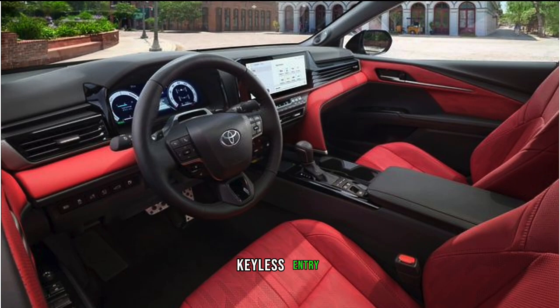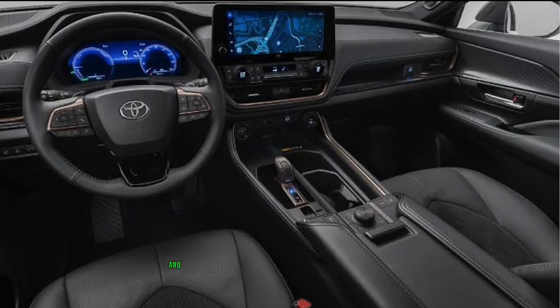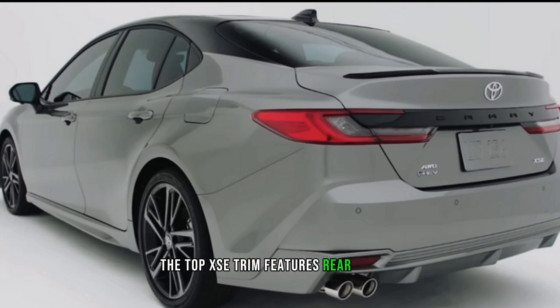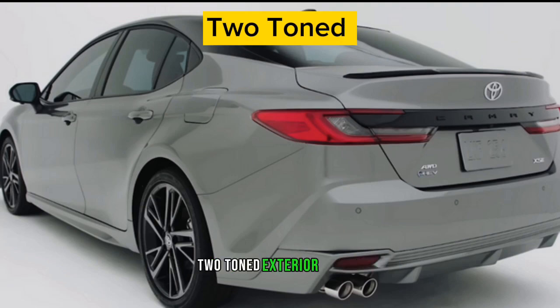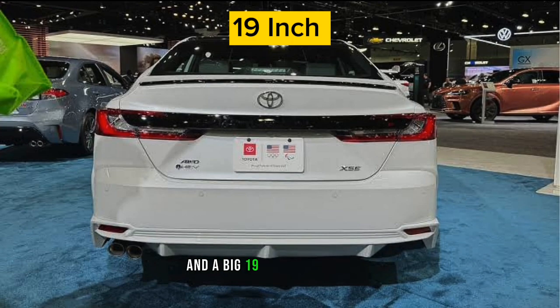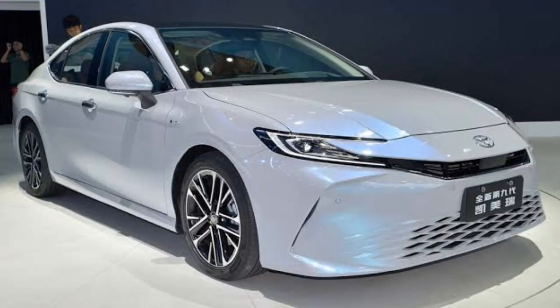The XLE trim features front acoustic glass for a quiet cabin, keyless entry, full leather upholstery, a 12.3-inch gauge display, and a 12.3-inch infotainment display. The top XSE trim features a rear spoiler, two-toned exterior color, sport-tuned suspension, and large 19-inch alloy wheels.